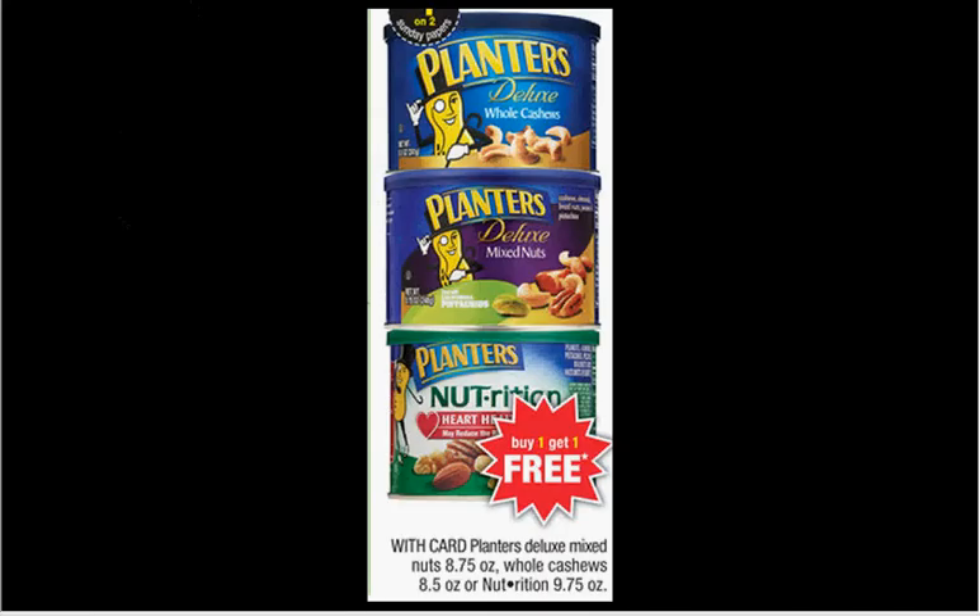The Planters — either Deluxe Mix Nuts, Whole Cashews, or Nutrition can — is on sale, buy one, get one free. The Deluxe Mix Nuts are $8.79. There's a dollar off two coupon in your SmartSource of April 13th, making it $3.90 a can.